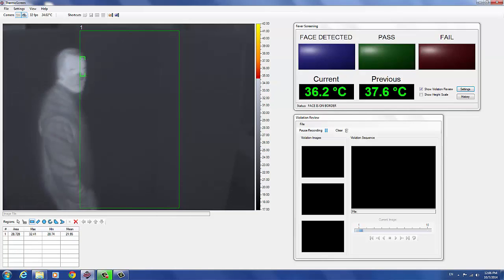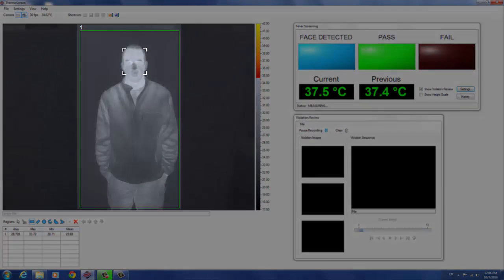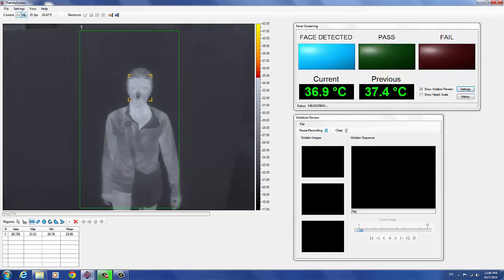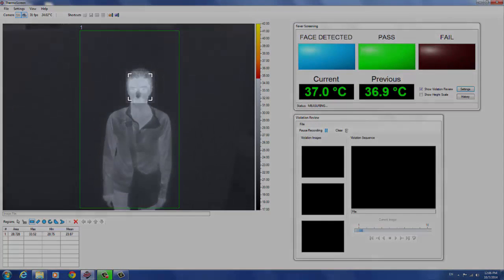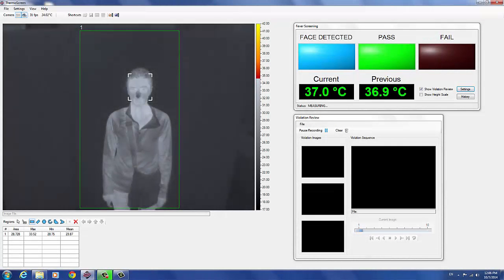To prevent misdetections and to minimize false violations, subjects are screened individually. Regions allow operators to exclude background objects that may interfere with screening measurements. Subjects are detected as soon as they enter the screening area and a verbal command is then issued through the system speakers. Custom verbal commands can be added in any language. Thermoscreen then locks on to the subject's face and the screening measurement is conducted as soon as a subject is standing still and facing the camera.